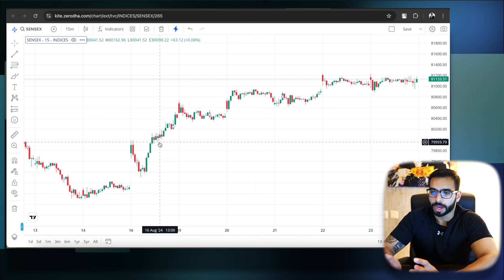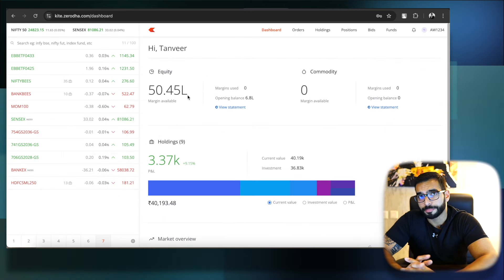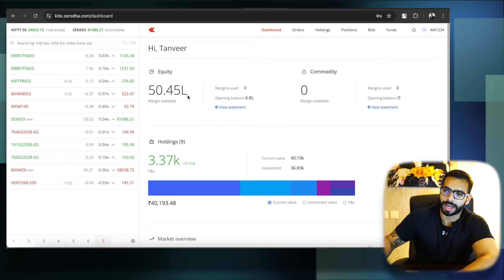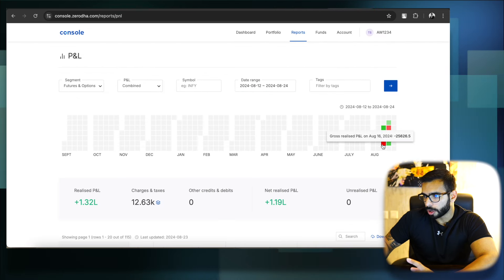With capital of around 52.45 lakhs, I'm well under 0.5% for the loss I have booked. So this was the story of Sensex.